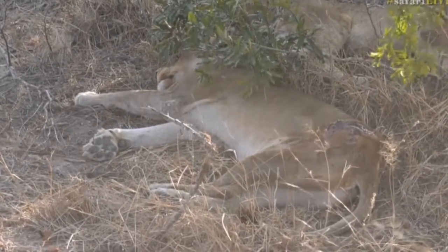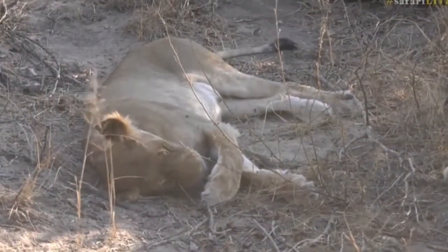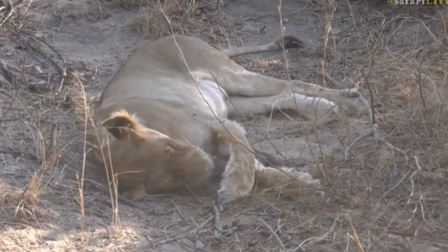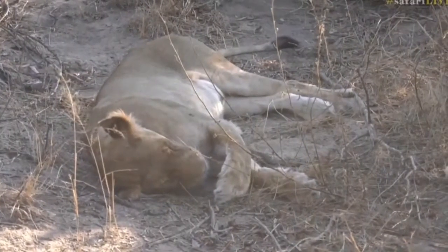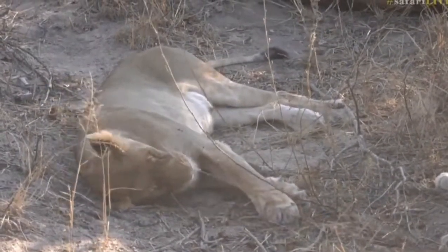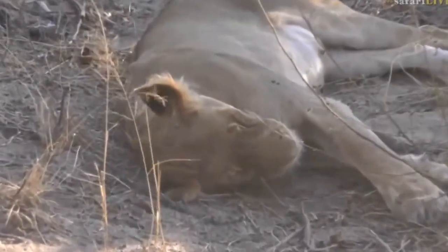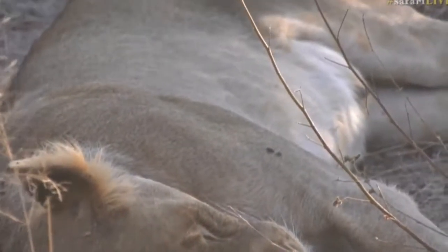The good news is that the female with the cubs is here — she's lying just to the left. She is very thin at the moment, but you can see she still has suckle marks, which is quite a good sign that those cubs are still alive. It's not unusual to see lionesses that are a little bit on the skinnier side when they've got cubs. She's having to spend a lot of time away from the pride, tracking back and forth trying to feed them. The cubs are absorbing a lot of nutrients from her, and she's spending a lot of time on her own, so she's not feeding as well, but nothing to worry about — she's still absolutely fine, and there's still milk there.